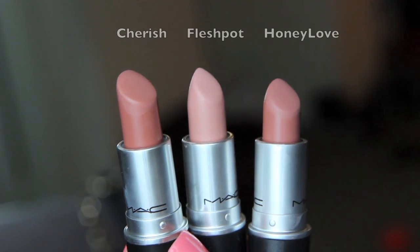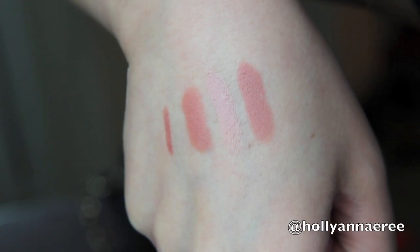The next lipsticks and glosses are pretty much all from MAC except for one Dior. I've been on a real MAC lipstick kick lately — I've just been obsessed with a couple of colors. The three lipsticks I have in here are Cherish, Honey Love, and Flesh Pot. They're all kind of nude-type colors, which is what I like. I'm actually not wearing one of these today, but these are lipsticks that I kind of interchange throughout the day.